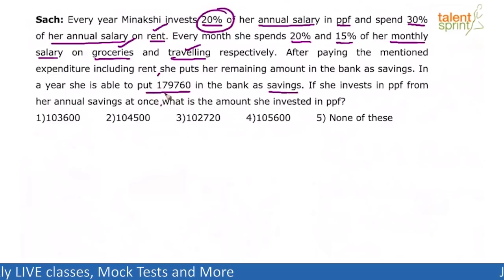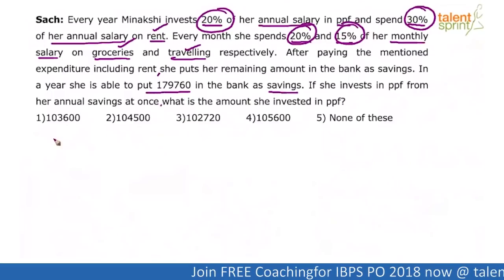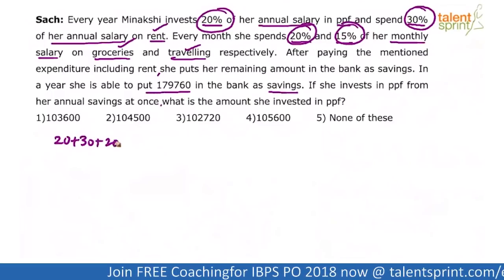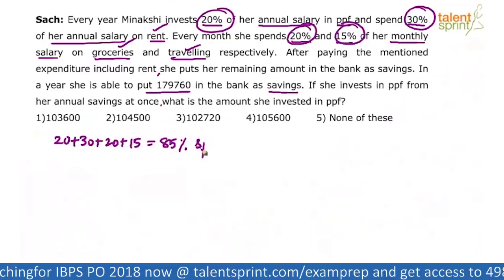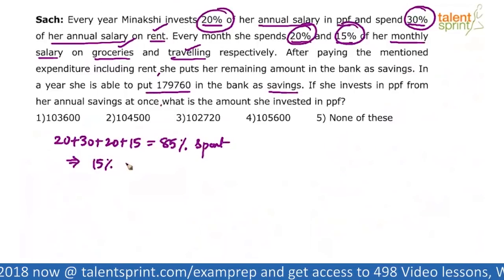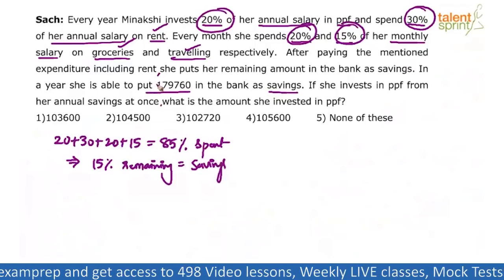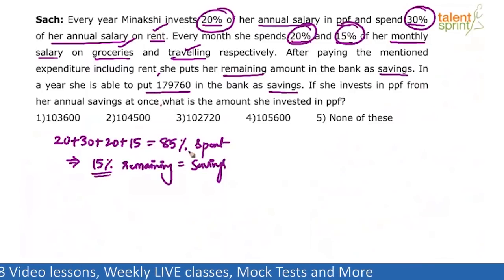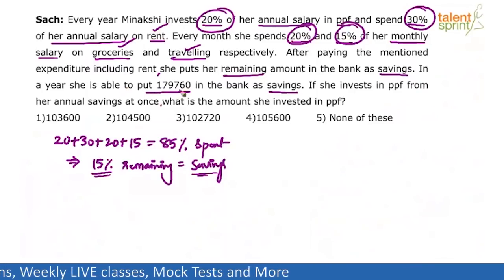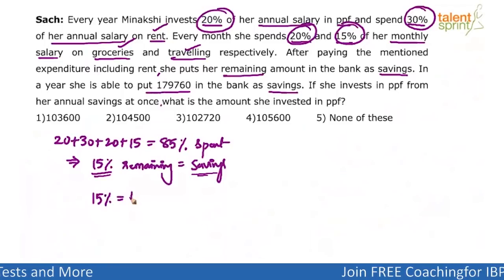We know that 1,79,760 has been put in the bank as savings. The expenditures before that: 20% in PPF, 30% in rent, 20% in groceries, and 15% in traveling. Total: 20 + 30 + 20 + 15 = 85%. So 85% is spent, which implies 15% is remaining. That 15% is the savings — whatever she is left with is put in the bank as savings. So we can say 15% of total salary is savings. In a year she puts 1,79,760, so 15% of her salary equals 1,79,760.